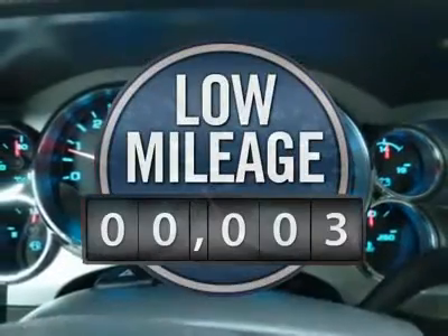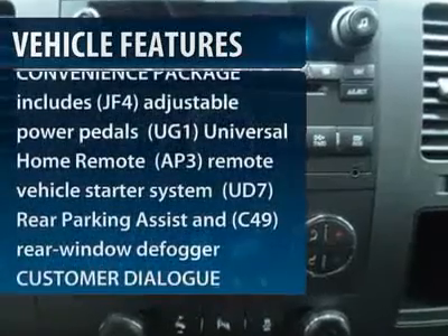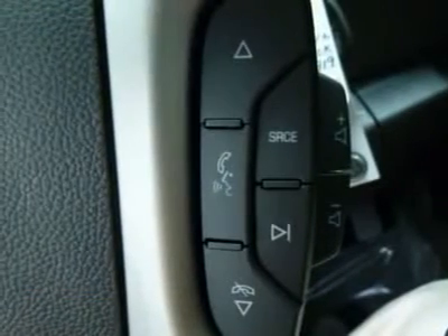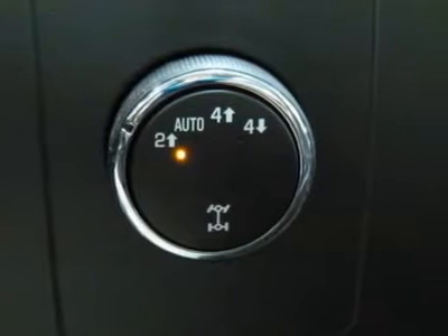This vehicle has less than 100 miles. Here are some of this vehicle's great options: anti-lock braking system, traction control, air conditioning, power steering, adjustable steering wheel, floor mats, keyless entry, cruise control, aluminum wheels, and four-wheel drive.